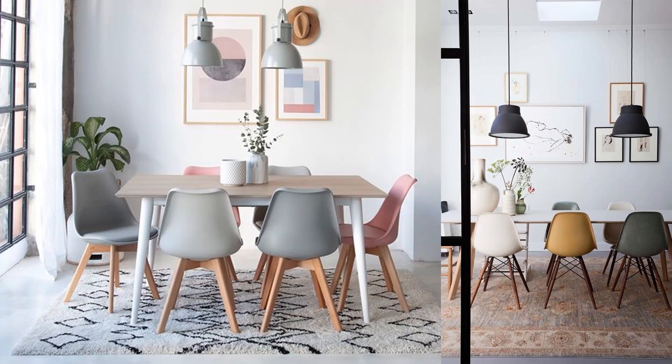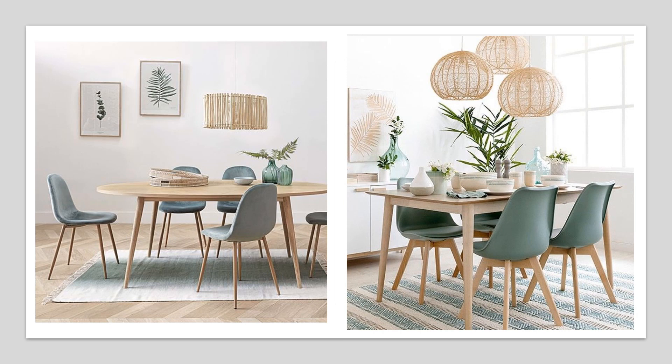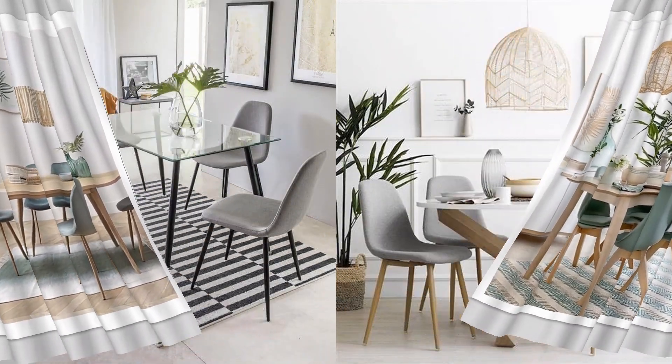Neutral palette. Sometimes the best approach to combat minimal space is to work with an equally minimal color palette. Incorporating bright whites and natural decorative accents will give the illusion of a larger room. With a light and airy dining room, you won't even notice that you're short on space.